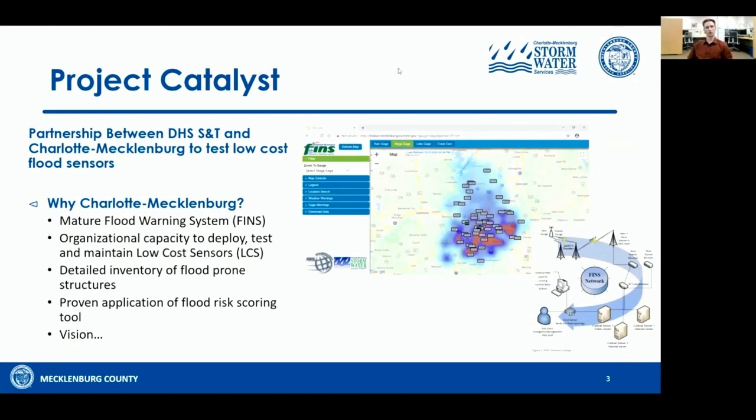In 2018, Charlotte Mecklenburg Stormwater Services partnered with the Department of Homeland Security Science and Technology Directorate to test low-cost flood sensors as part of a three-year grant. Why Charlotte Mecklenburg? Mecklenburg County has an estimated 370 miles of FEMA map streams and approximately 2,800 houses and buildings in map floodplain areas — needless to say, we are prone to flooding. Additionally, Mecklenburg County already had a mature flood warning system known as FINS, the Flood Information Notification System, and we had the organizational capacity to deploy, test, and maintain low-cost sensors, a detailed inventory of flood-prone structures, and a proven flood risk scoring tool.